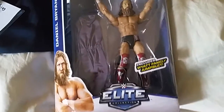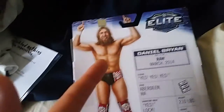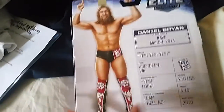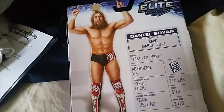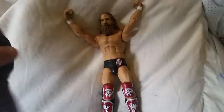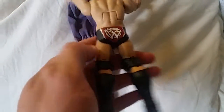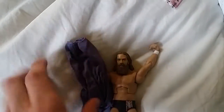This is the Daniel Bryan figure with the Wyatt Family costume — the jumpsuit. It's from the Elite collection, with Aberdeen, Washington info and details about others in the series. This is from Elite 32, so that tells you how long it's been sitting here. He's got the awesome 'Yes' attire — I love this design. He wears the amazing beard and the Wyatt Family jumpsuit.